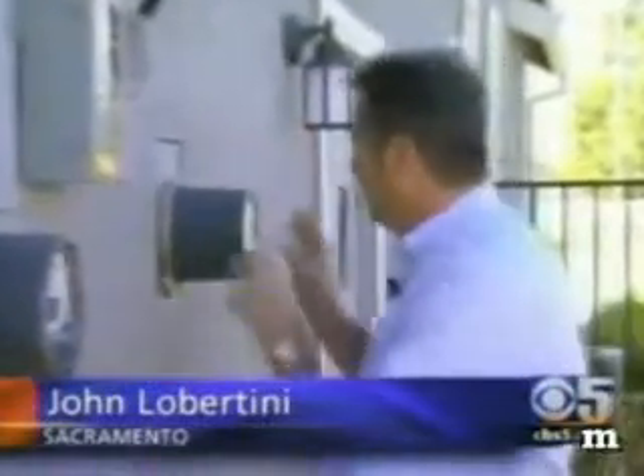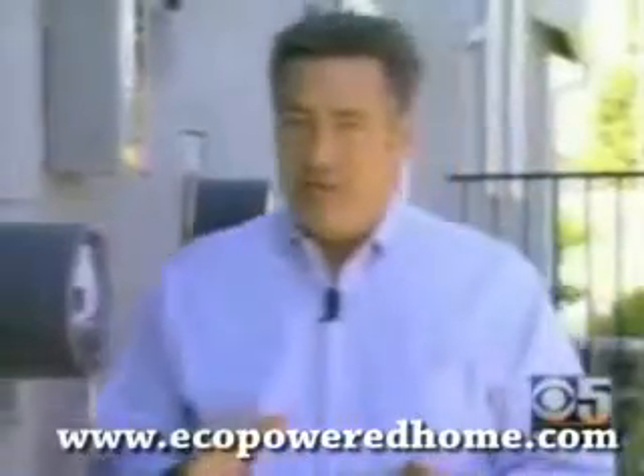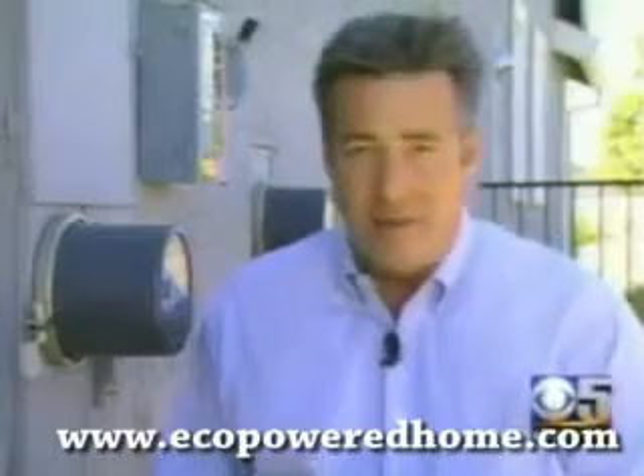With a solar powered home, you get two meters. One records the electricity being used, while the other keeps track of the solar power being generated. Some homeowners have generated so much solar, their electricity bills have been less than ten dollars a month.